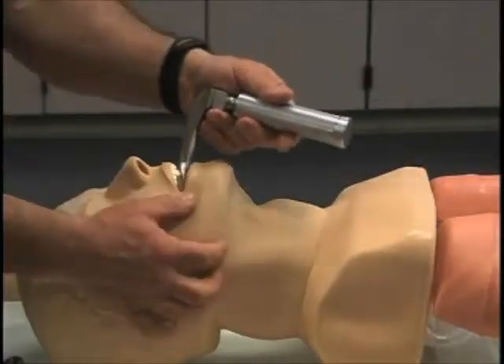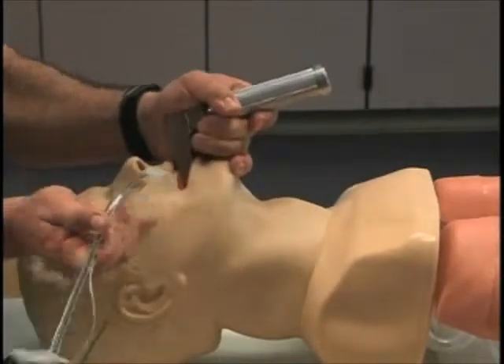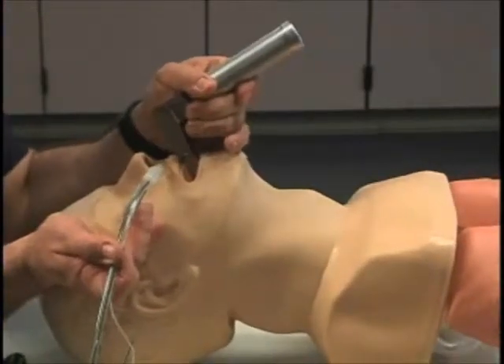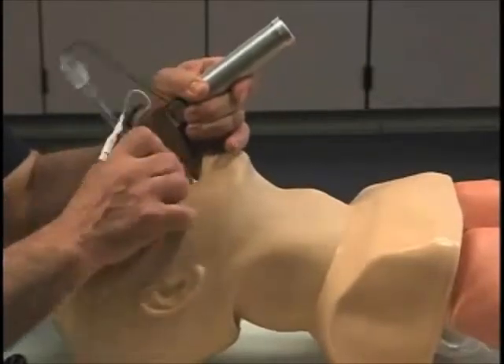A traditional endotracheal blade has a bright light near the tip. We use a combination of gentle neck movement and blade pressure to line up the paramedic's eye, the back of the throat, and the vocal cords before we can pass the tube.